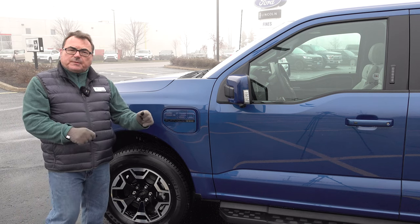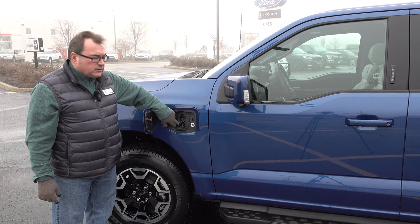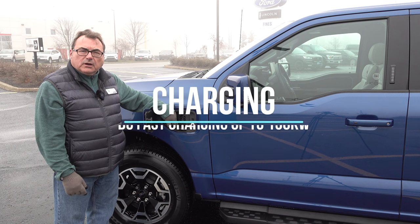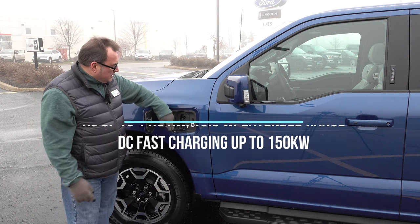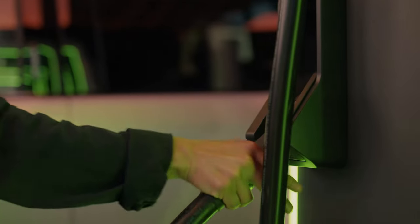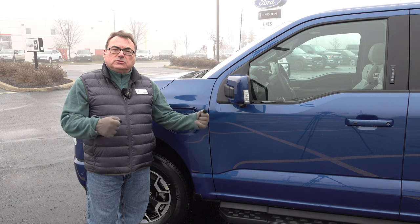From a charging perspective, it has two charging ports. We have the standard J1772 and then the CCS for fast charging. I'll put the AC and fast charging rate numbers up on screen. Ford has put them one on each side, so it's a little easier depending on how you're coming into a charging spot.